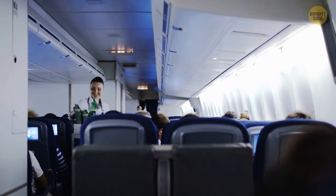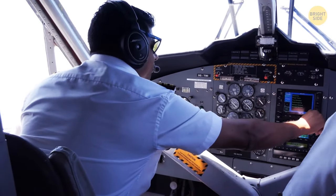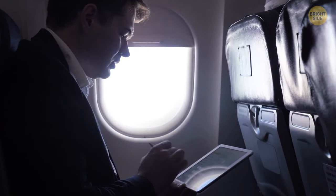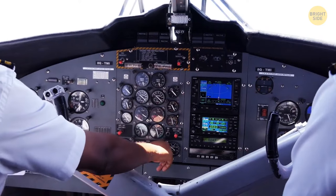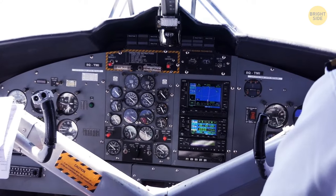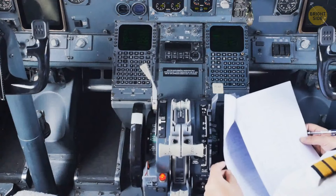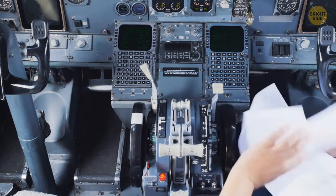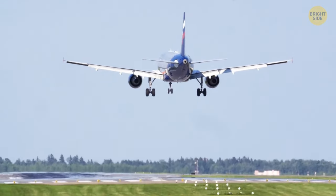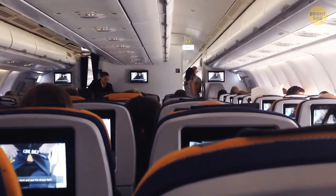Meanwhile, somewhere in the cabin, Scandinavian Airlines flight captain Per Holmberg, who was on board as a passenger, noticed something was amiss. He informed the flight attendant that the right engine was surging; she tried to contact the flight crew unsuccessfully. The off-duty captain then rushed to the cockpit and asked if he could help. The first officer gave him the emergency checklist, and the captain asked him to start the auxiliary power unit — a small gas turbine in the tail of the plane. Holmberg's advice and help were invaluable, but was it enough to save the plane?